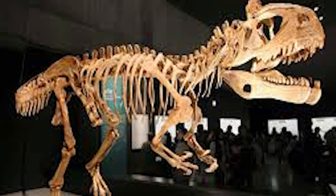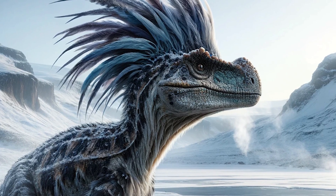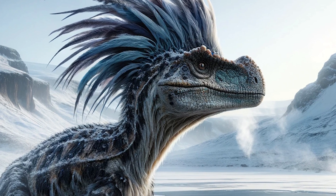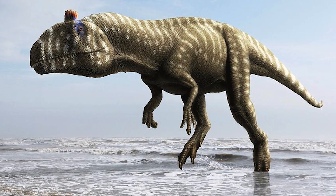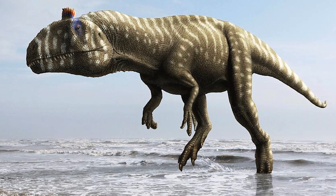It's believed that the crest could have been used for display, either to attract mates or to communicate with other members of its species. As Hammer put it, "It looked like a frozen crested reptile," which is how they got the name Cryolophosaurus, meaning 'frozen crested lizard.'